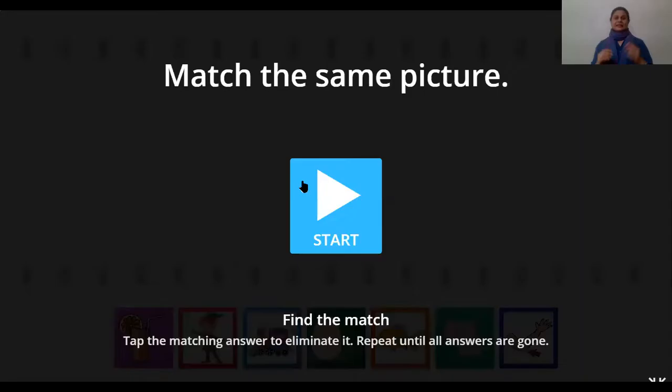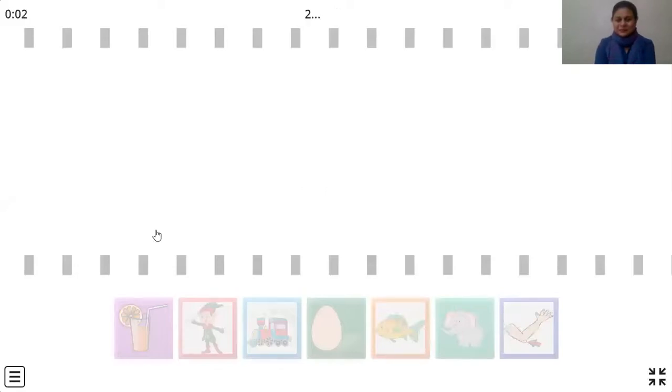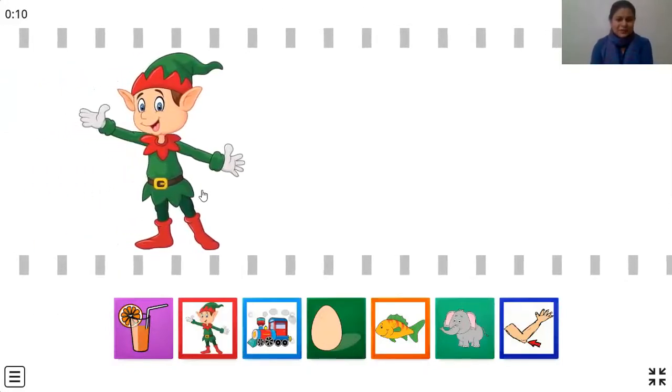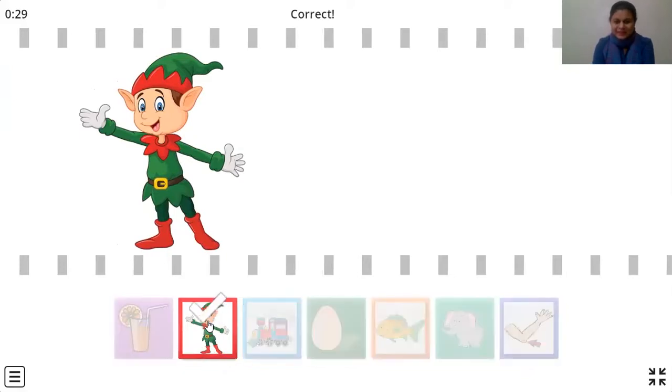Let that eagle rest on the tree, and it's time for us to play a fun game. This is the game where we have to match the same picture. So let's start the game. Here is a picture — can you tell me what this is, children? This is an elf, and here we have so many pictures. We just need to match the elf to the picture of an elf, which is right here. Let's click over here. Yes, that's right!